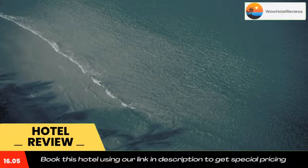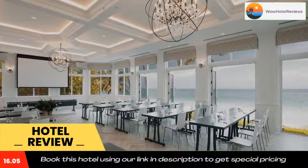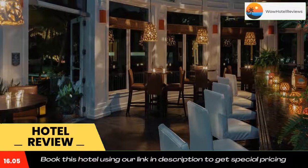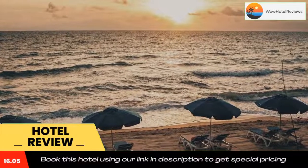Enjoy an upscale shopping experience at the Galleria at Fort Lauderdale, just six minutes drive from the property. Broward County Convention Center is 10 minutes drive away. Use our link in the description to get a special discount on this hotel. Don't forget to like and subscribe to our channel.